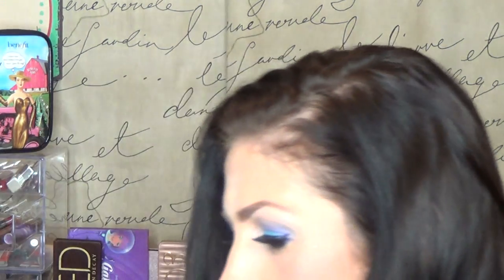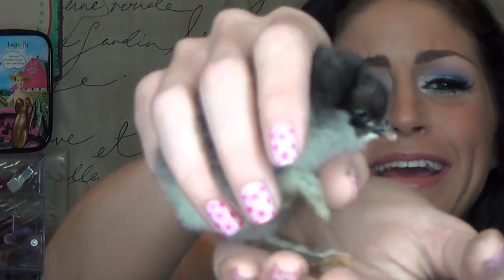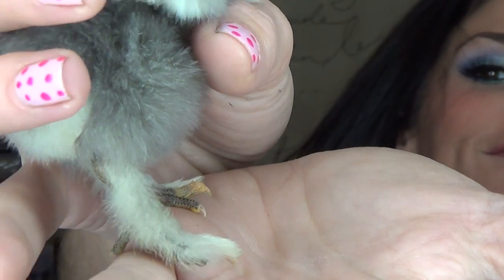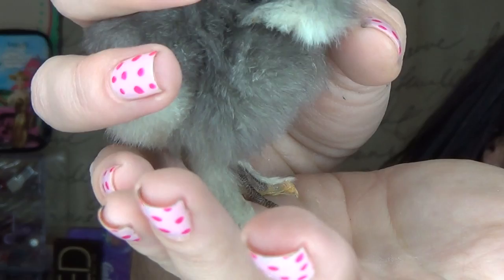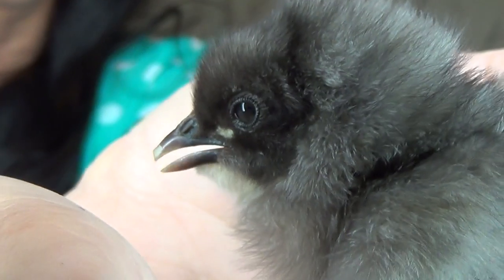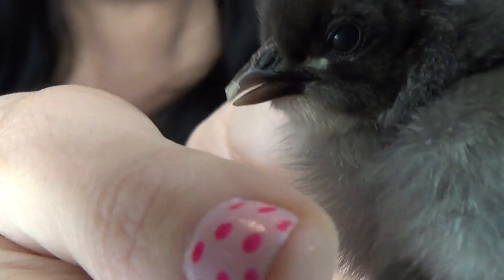Oh, this is the Cochin. Oh my God, look at how cute it is. Look at its little feet — do you see that? Do you see its furry little feet and its sweet little face? Oh my God, the cuteness overload of these furry-footed chickens. It's just too much for me to handle.